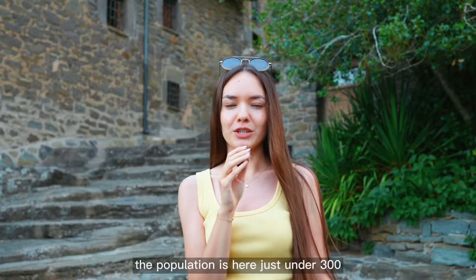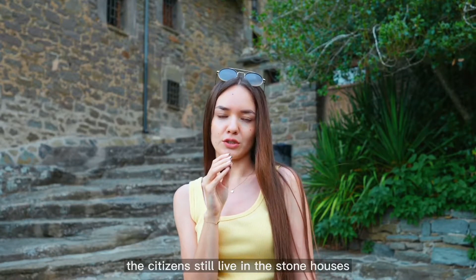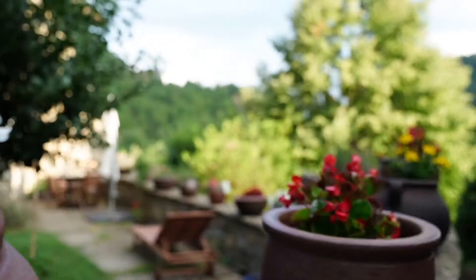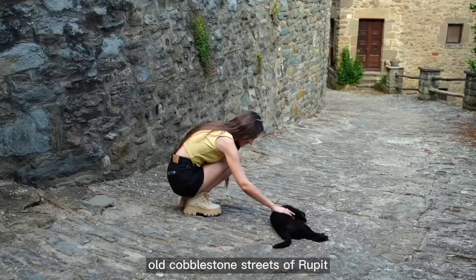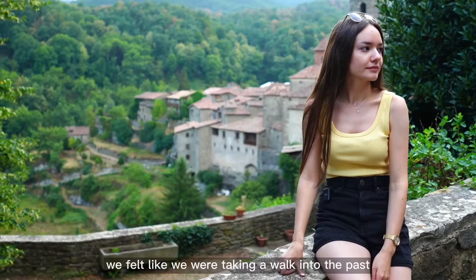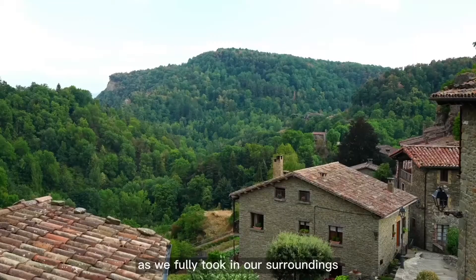The population here is just under 300. The citizens still live in the stone houses which were built in the 16th century. Walking through the old cobblestone streets of Rupit will bring a lot of pleasure. We felt like we were taking a walk into the past as we fully took in our surroundings.